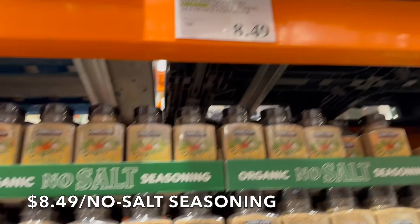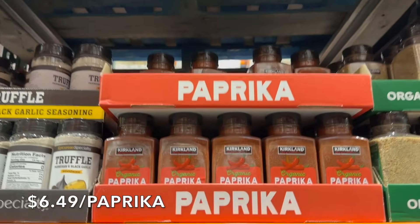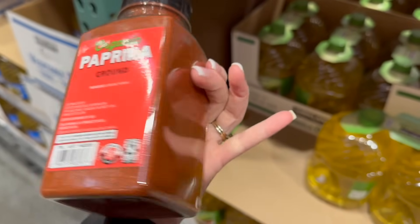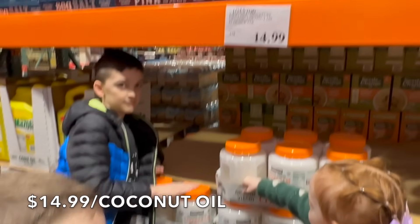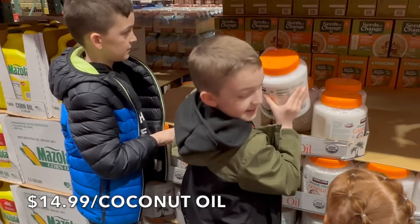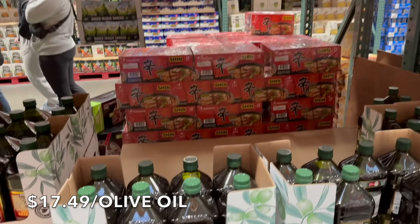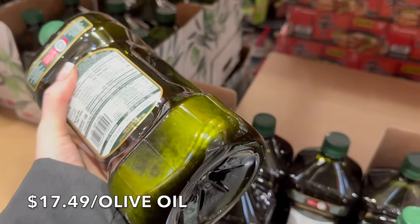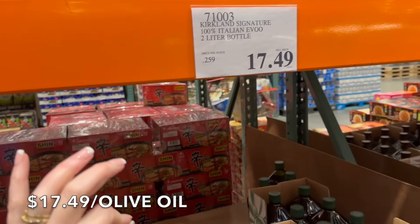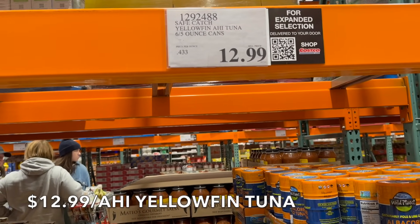There's a no-salt seasoning for $8.49 and organic paprika for $6.49 — that's a crazy good deal. I love Hungarian paprika — so good! We need coconut oil — $14.99. Another great find at Costco is the Kirkland extra virgin olive oil from Italy, one origin, meaning everything is traceable. $17.49 for 100% Italian extra virgin olive oil — a great find.